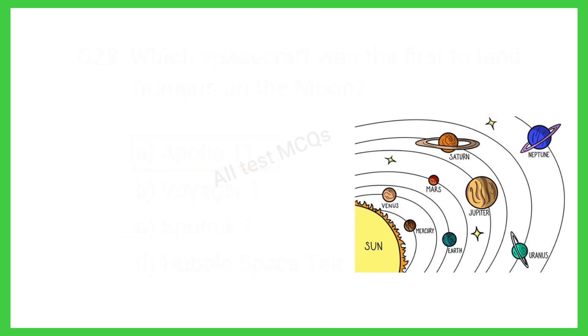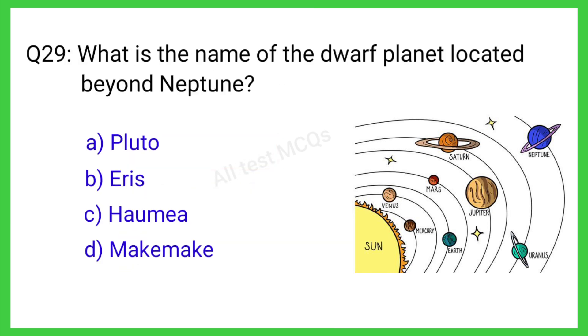Question number 29. What is the name of the dwarf planet located beyond Neptune? The correct answer is option A. Pluto.